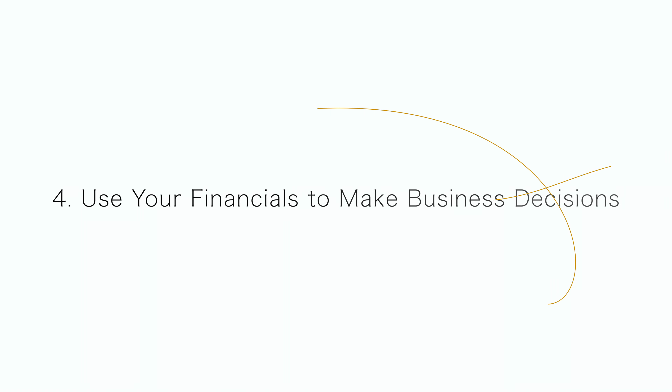Our fourth tip is to use your financials to make business decisions. Too many business owners fall into the trap of thinking that your books are just to help during tax time, and they never look at their financials throughout the year. Financials provide so much useful information that is often overlooked. Business owners should be familiar with a profit and loss statement, but how deep do they dive into analyzing their P&L? You could compare the current month to last month and see the percentage difference, or compare this year to last year, or compare your P&L to your budget.